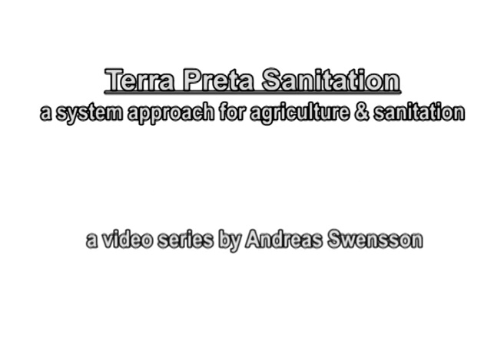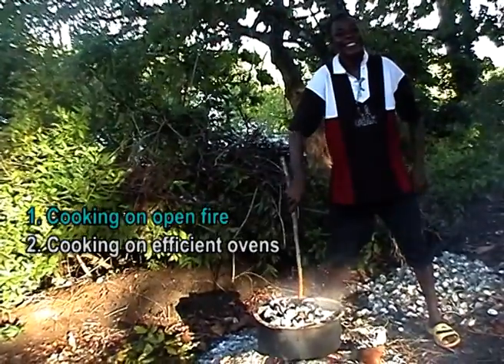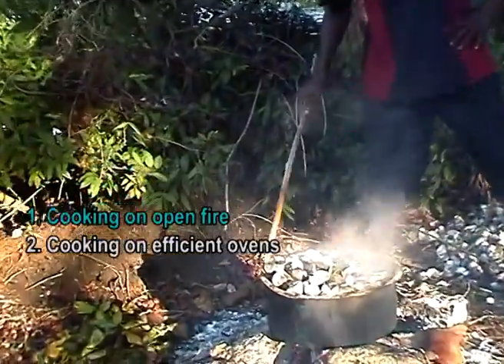Terra Preta Sanitation, Part 9: Conventional Cooking. In most parts of the world, conventional cooking is done on the floor with a pot placed on a stand of three stones above an open fire.